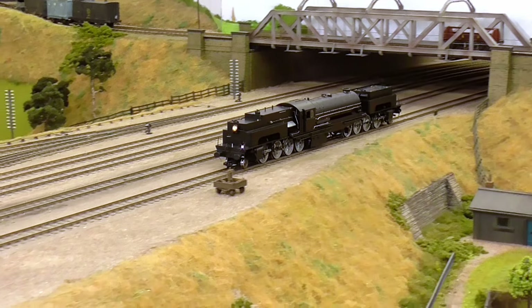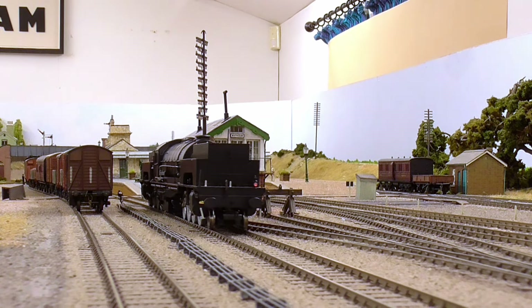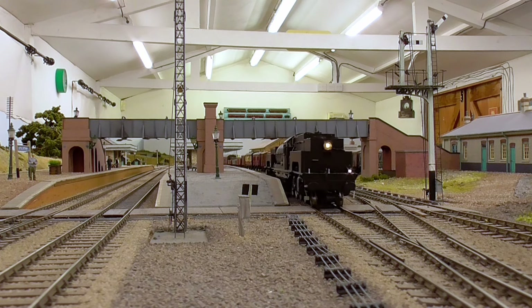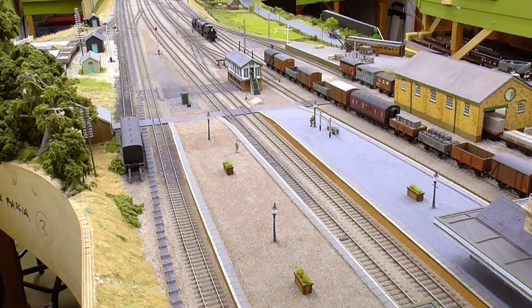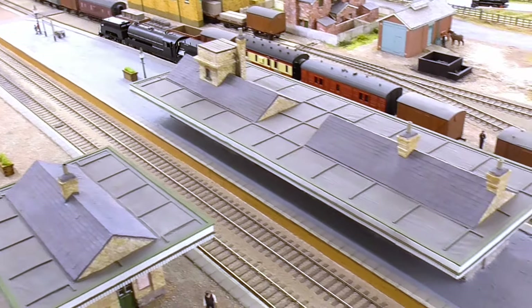Originally it was coal-fired. For most of its life, as coal-fired, it worked on the Worsborough Incline. But when that line was electrified in the early 50s, it was transferred to the Lickie Incline, just north of Bromsgrove. This manifestation is the loco in the condition it became just prior to withdrawal, when it worked on the Lickie Incline, and it was oil-fired.